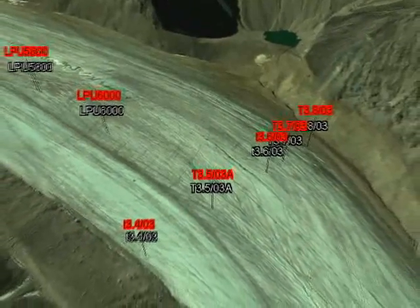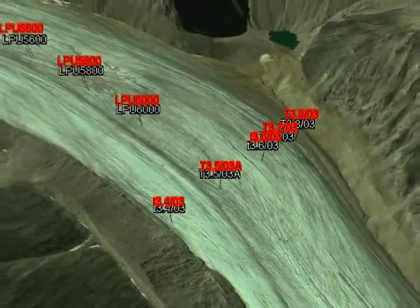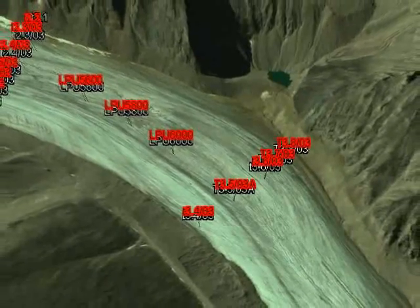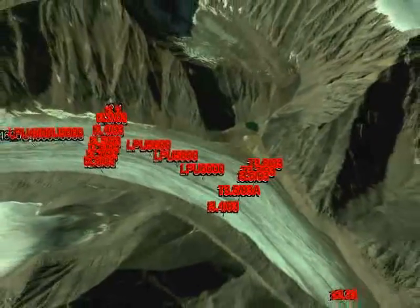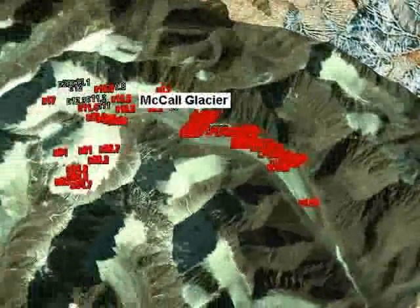The labels you see here on the surface represent the stake network we currently use. In the interactive version of this tour, you can place the cursor over any of the labels and you will see how much of the stake was exposed above the surface at the time it was installed and how it changed a year later. The black labels are stakes from May 2003 and the red labels are from the same stakes in May 2004. If you were to click on any of the stakes, a spreadsheet containing all of our measurements will appear in the tab labeled message in the 3D container window.